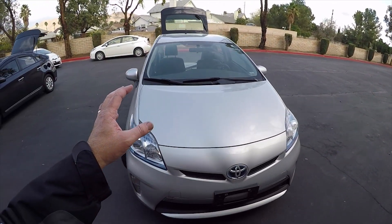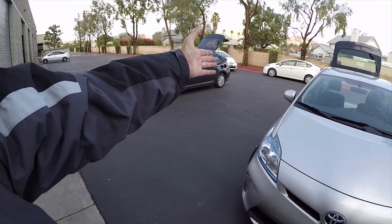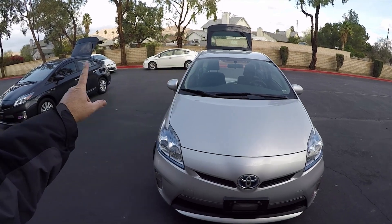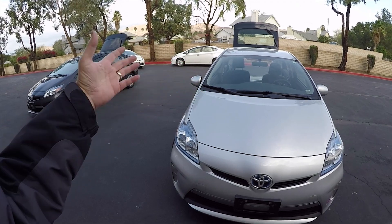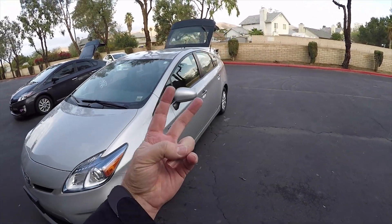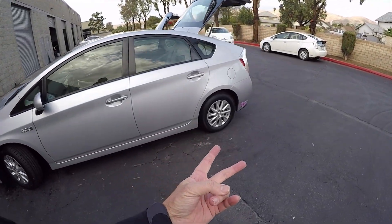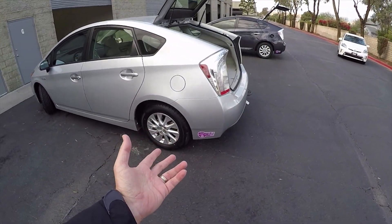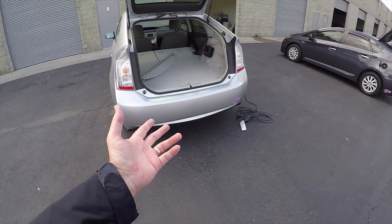I showed on my videos this car indicating 91 miles per gallon and this car indicating 75 miles per gallon. That doesn't mean one car is getting better gas mileage than the other — you have to understand these are dual fuel vehicles. They run on electricity and gasoline. If you never plug them in, the best you're going to get is about 50 miles per gallon.